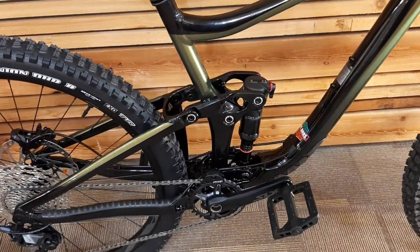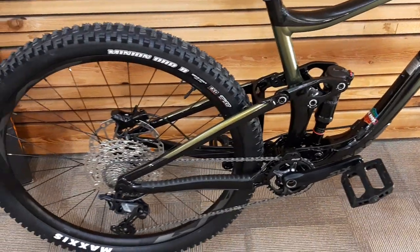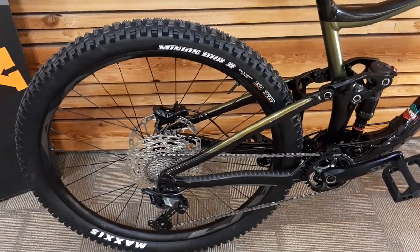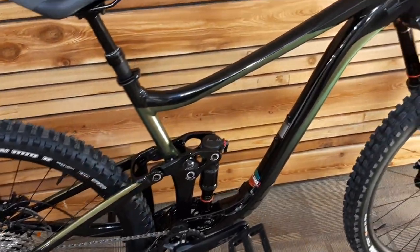It has some cheap plastic pedals on here right now — that's from us just test-riding it in a fairly empty store, thanks to the COVID bike craze emptying us out.